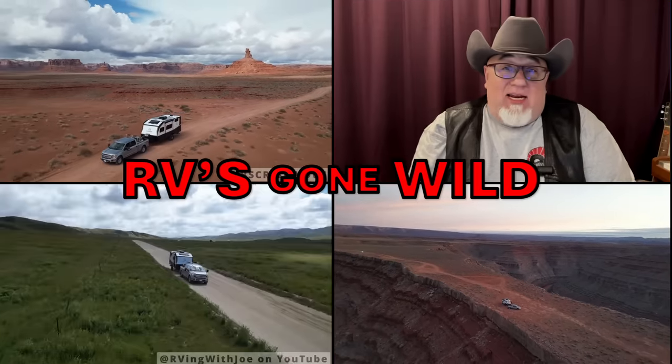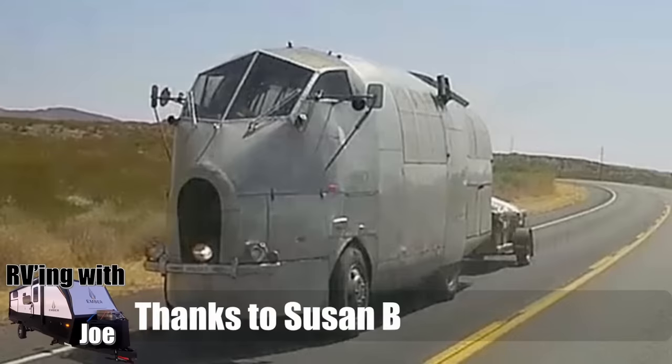RVs gone wild. Let's just get into it. Susan B sent me this picture — not sure where it came from. She took a picture on the road with her son.